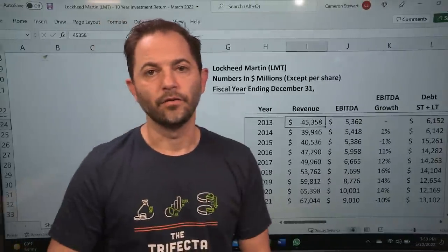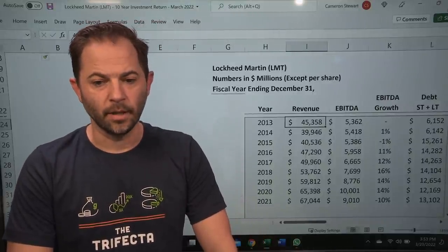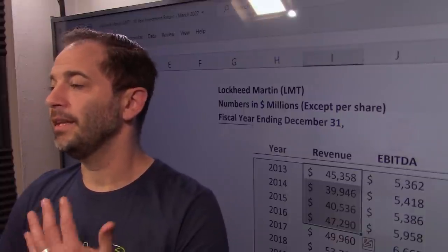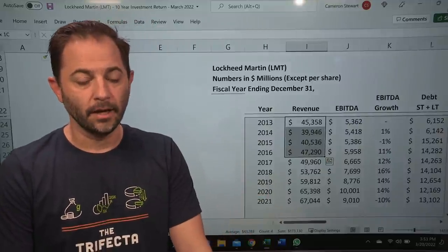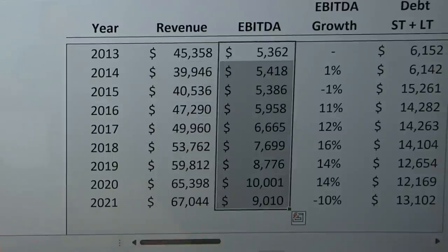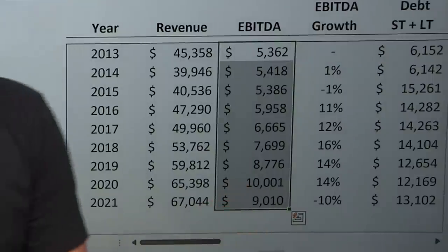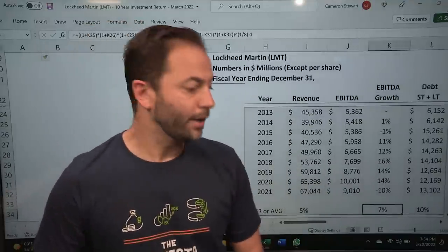Let's dive into revenue for Lockheed Martin. $45 billion at December 31st, 2013 was the starting number, and it fell right out of the gate, but it recovered. It took several years, and that's the nature of investing — not every year needs to go north. Revenue rebounds and continues to grow, finishing at $76 billion in 2021. EBITDA does kind of the same thing, starting around $3.4 billion and eventually growing to $9 billion. Revenue is growing at a 5% annual rate and EBITDA at a 7% annual rate.